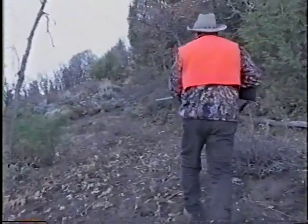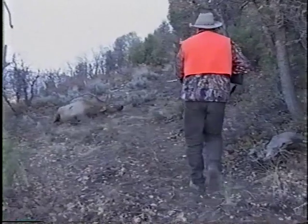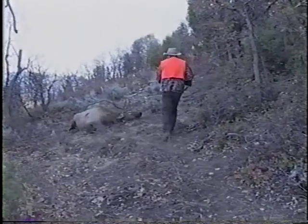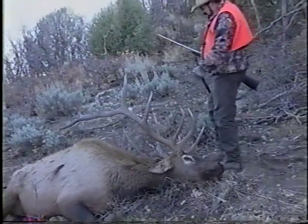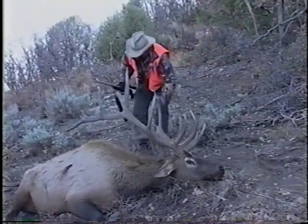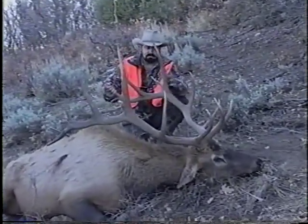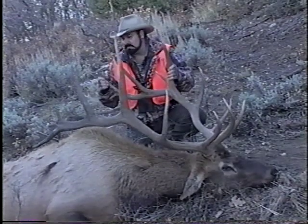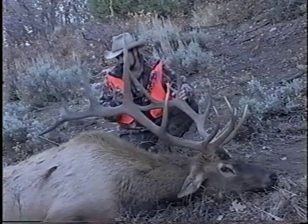Look at that rack. This is a fine bull — look at this bull. Look at this rack. Oh, this is a big one. Look at this rack: 1, 2, 3, 4, 5, 6, 7, 8, 9, 10, 11, 12, 13, 14, 15 — this is a big 7x8. Look at this, I'm telling you.